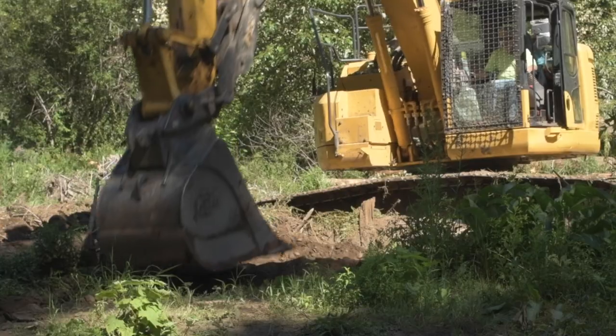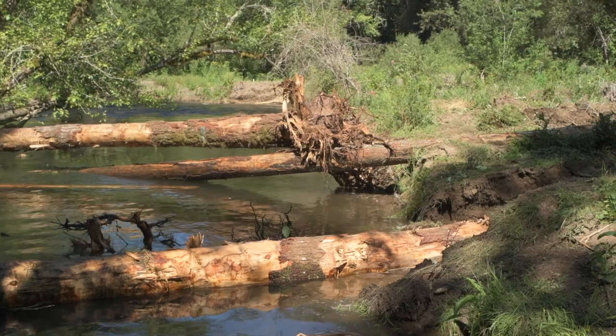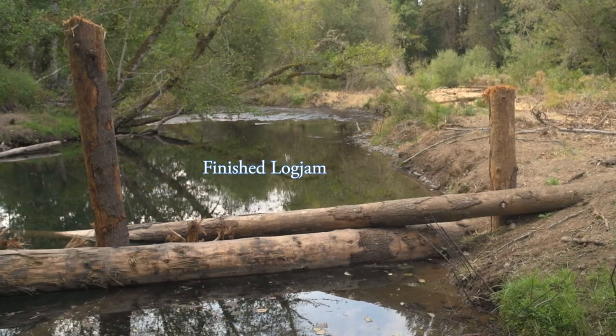They're trying to get them about six to ten feet buried, so that accounts for scour that might happen over time and makes sure that those logs don't become easily dislodged.